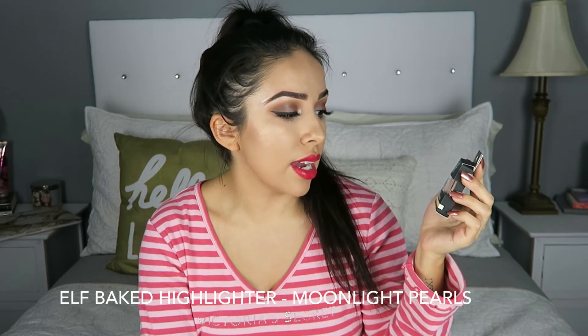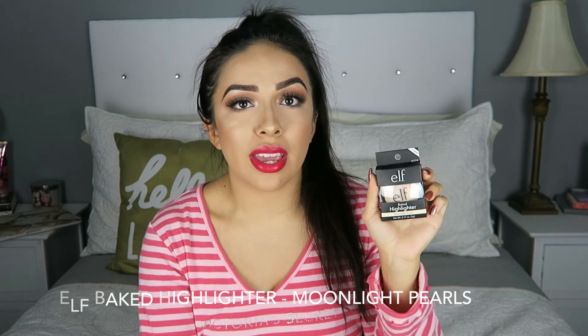I also got the e.l.f. Baked Highlighter in the color Moonlight Pearls. I got this after seeing it in Jeffree Star's highlight video, where he was comparing this $4 highlighter to a $90 high-end highlighter — and that other highlighter really sucked. I've also seen this one a lot and hadn't been able to find it in stores until now, so I had to snatch it.